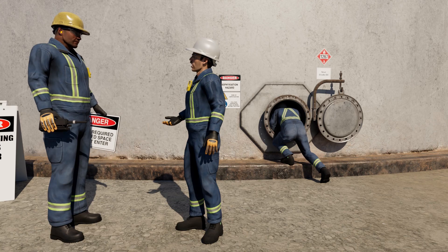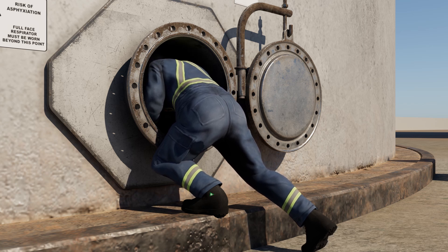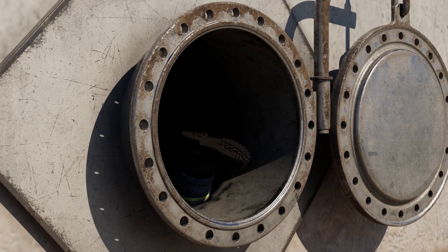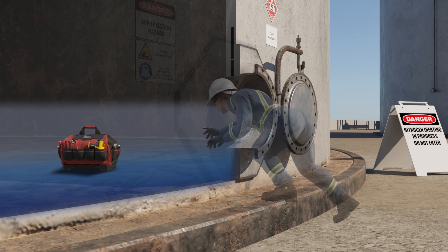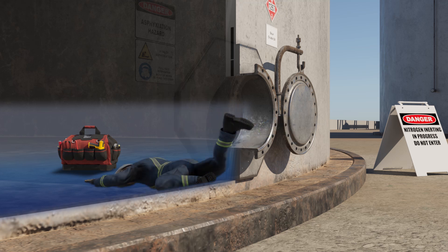Without thinking, you lean forward into the tank to grab the bag. I know that's a big mistake with a tank that still contains some nitrogen, but it does seem tempting to just reach inside and grab the bag. Just reaching inside the tank entrance seems harmless, but this tank was inerted with nitrogen. Remember, cold nitrogen is denser than the ambient air, so it will start to settle near the bottom of the tank. So when I reach in, I break the plane of the confined space and risk exposing myself to the nitrogen atmosphere. Exactly — and you're also reaching toward the floor where the dense, cold nitrogen gas naturally accumulates.